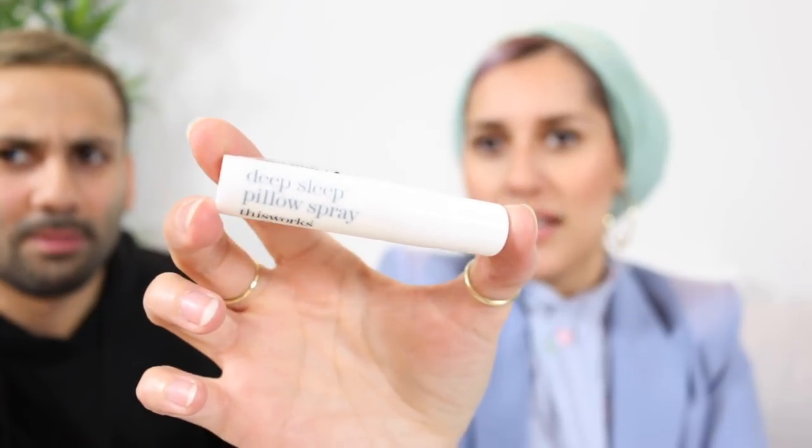Number thirteen is nice and little: This Works Deep Sleep Pillow Spray — I should put that on Hannah's pillow. Number fourteen — I hope this is a lipstick — it's the Smashbox Photo Finish Foundation Primer, I already have this as well. Number fifteen — I opened number five instead of fifteen by mistake.